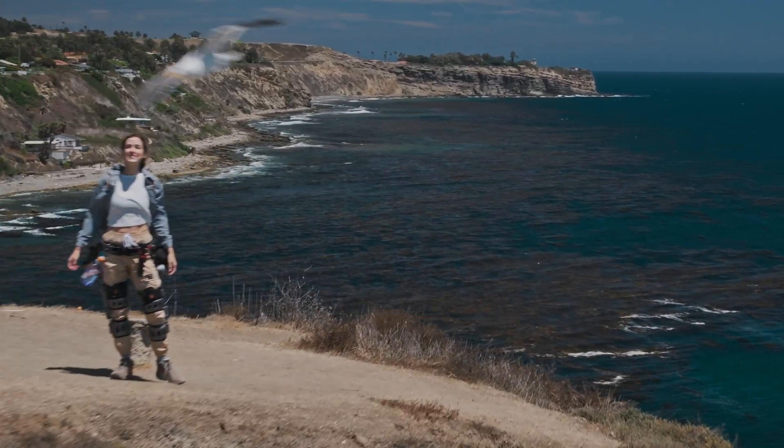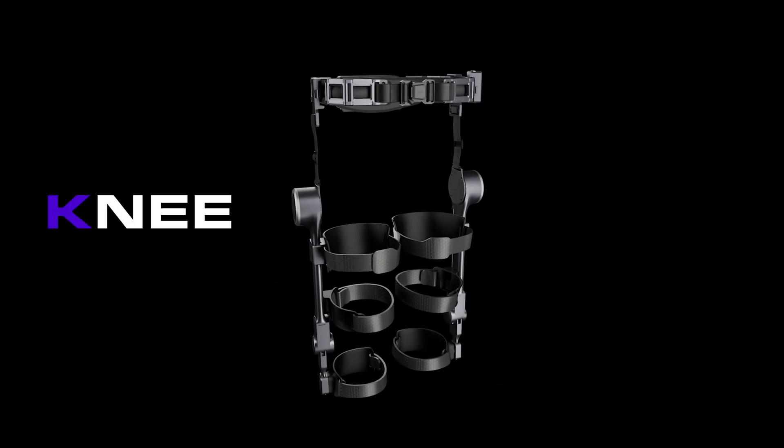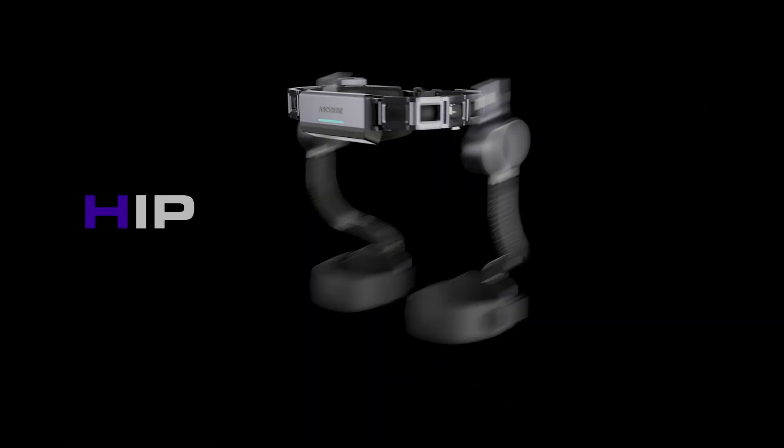When adventure calls, there's only one answer for those who want to go further, faster, stronger. Ascentus — an exoskeleton that makes the most of every step you take.